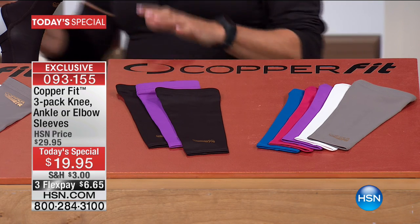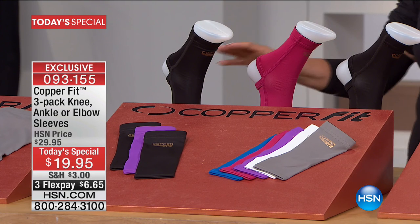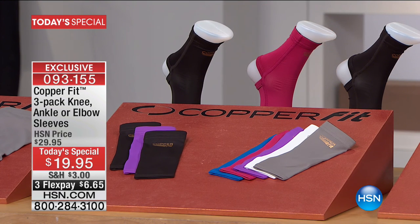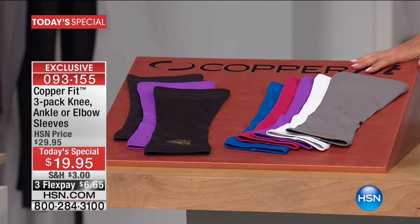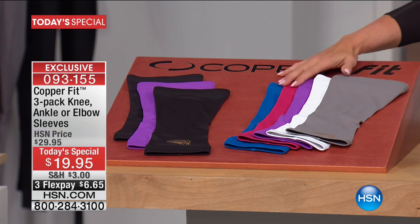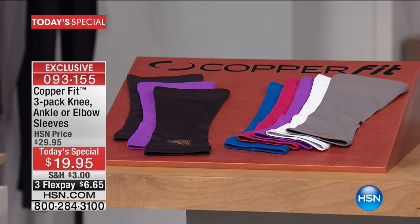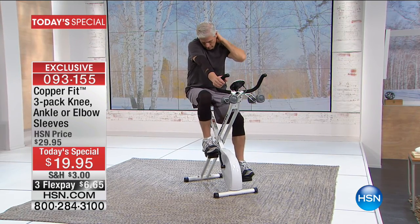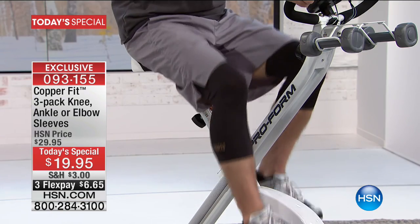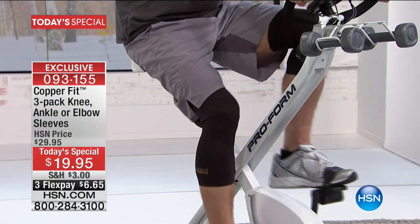The next choice is the ankle sleeves. Again, it's a three-pack — two black, one color. And then finally, one of my all-time favorites is the knee sleeve. You get two black and then choose your third color. Make sure to get your size and colors and order early — the last time we did a CopperFit today's special, we sold 60,000 sets.